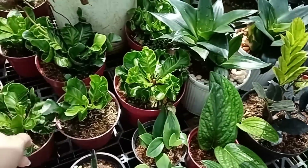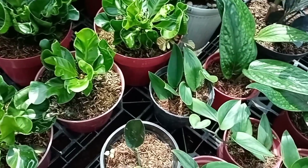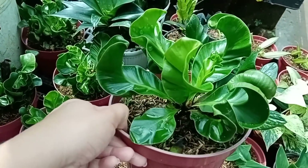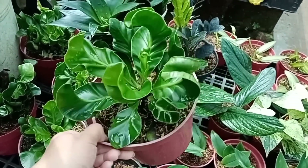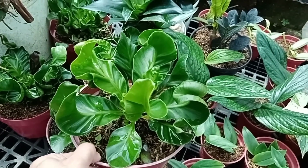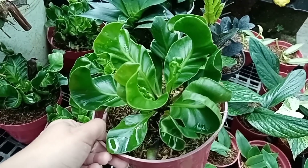So ito si Cobra Fern. Magkano yun sa'yo ngayon? 350 pesos. Pero ito, 350 din to — ang laki na nito. 350 pesos. Ang cute niya, tsaka ito — lumalaki din to kalaunan. Talagang nagja-jumbo. At nilagay mo sa kawa, mas maganda siya sa kawa.